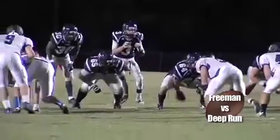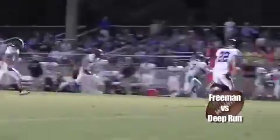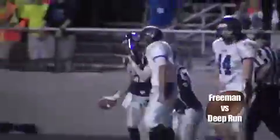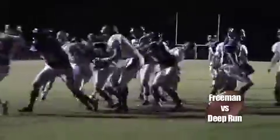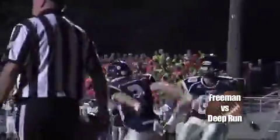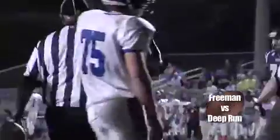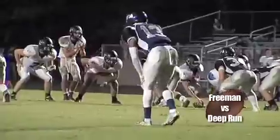Very early in the first quarter, Rebels on the move once again. This time they're gonna go through the air. It's number three, Tanner Toy, connecting, firing and finding his receiver number 21, Andrew Oosdyke. Still same drive, that would lead to Evan Tyler for his second touchdown of the night. It would be a 14-0 advantage for the Rebels.